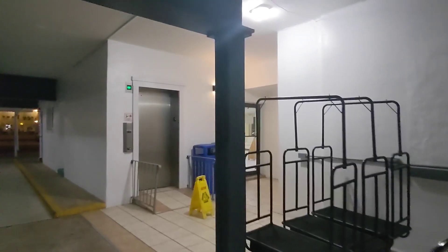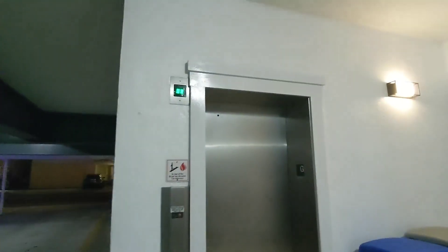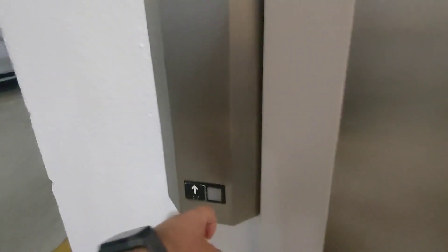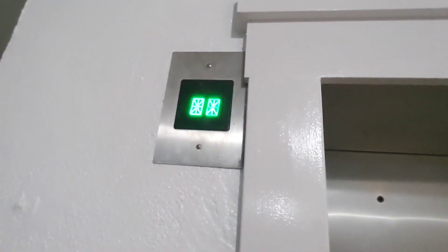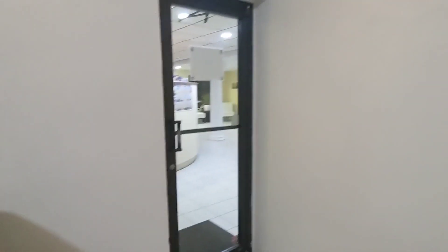That door back there goes to the lobby, which I think is closed right now considering it's 9:21 at night. They do have an elevator here, so we'll take it up. Here's a better look at the lobby.